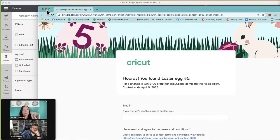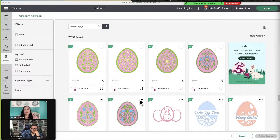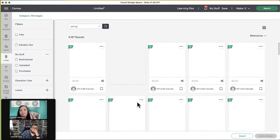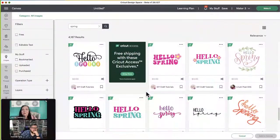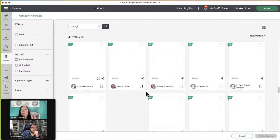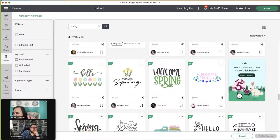You found egg number five — that's the same one I found! Sue, one of our admins, did find egg number one this morning. She didn't know what she was looking for, but she just came across it. It's a fun little thing to do — just search and be like, can I find another egg? You may find the same egg again because I kept finding egg number five multiple times when searching different things.